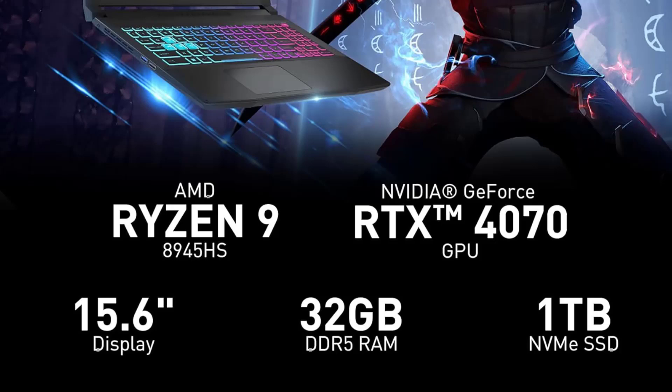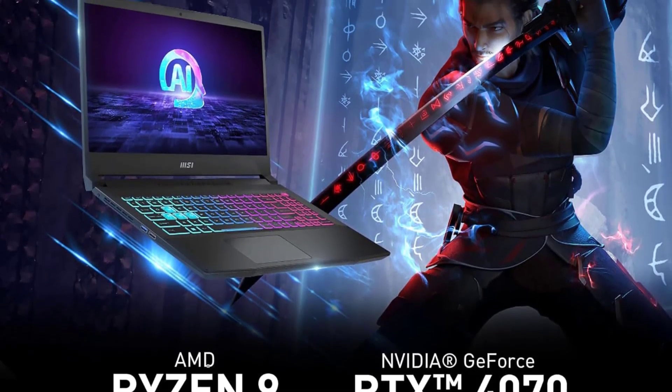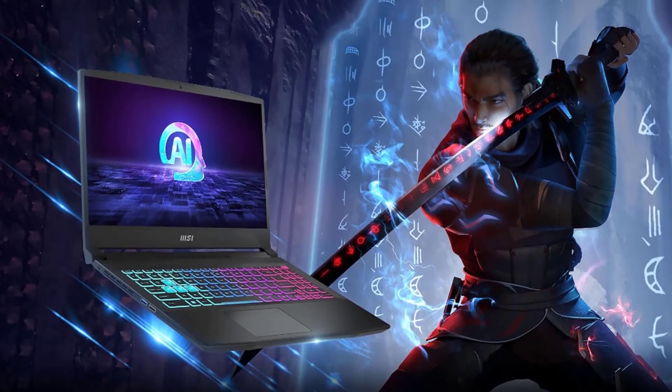However, for its price, the MSI Katana is packed with substantial capabilities and performance, making it a strong contender for Blender enthusiasts.